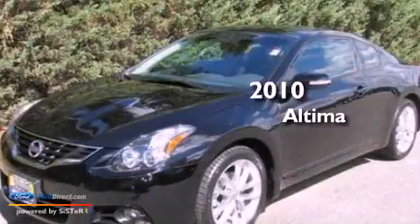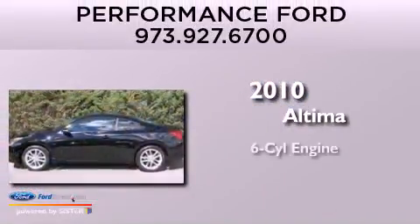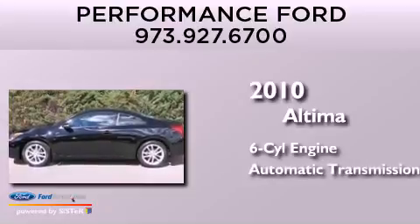This is a 2010 Nissan Altima. It has a six-cylinder engine and an automatic transmission.